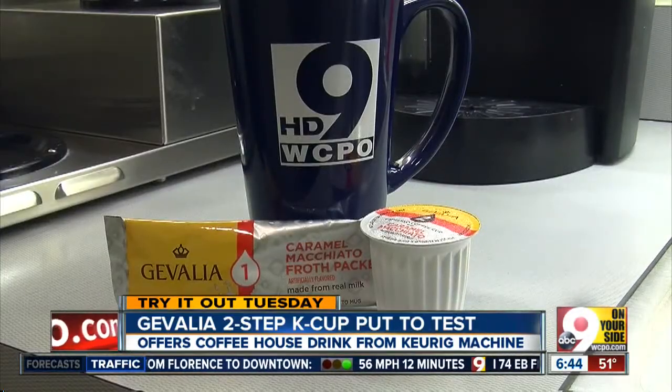So when we saw a newcomer to the market, we had to put it to the test for Try It Out Tuesday. This is the new product from Javalia.